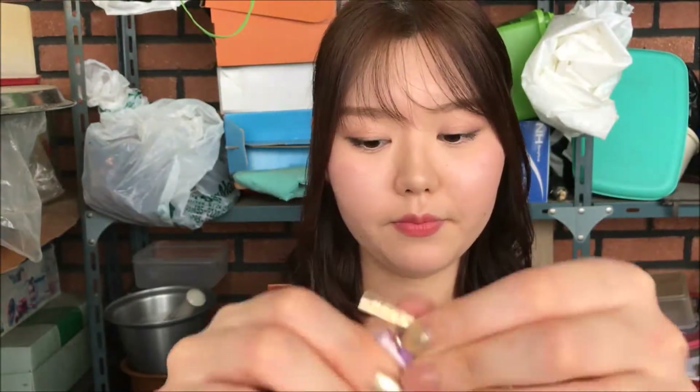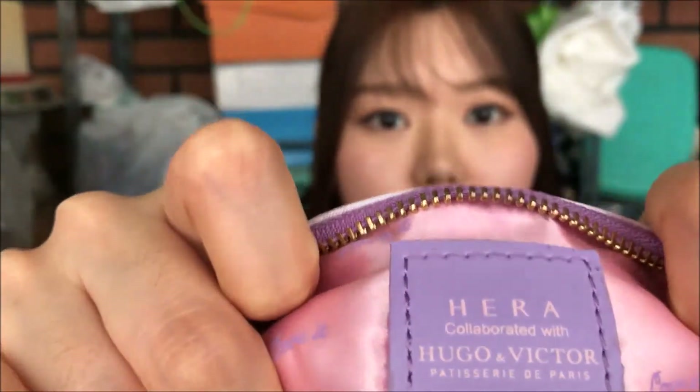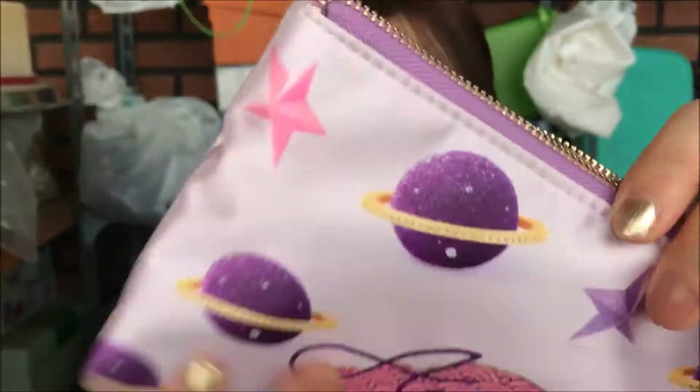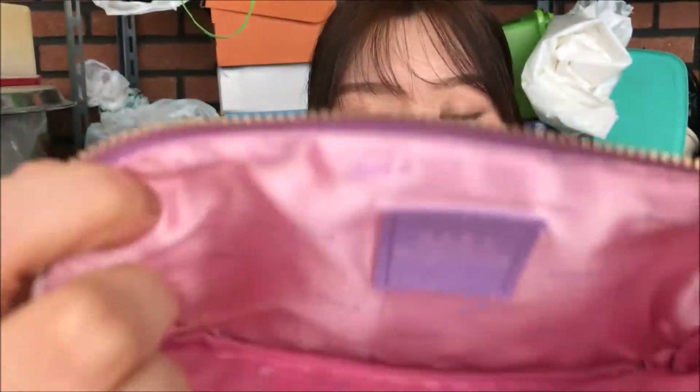Moving on to cosmetic and makeup pouches — this one is my current favorite. It's by Heather, and they had a collaboration with Hugo and Victor. I love the pattern and the color is so unique — it's really me. The fabric is velvety and inside is just pink; it holds a ton of products.